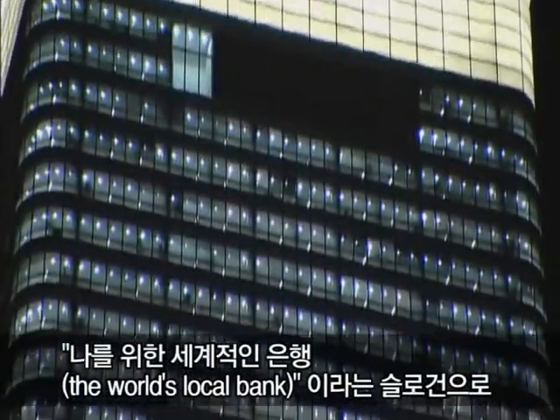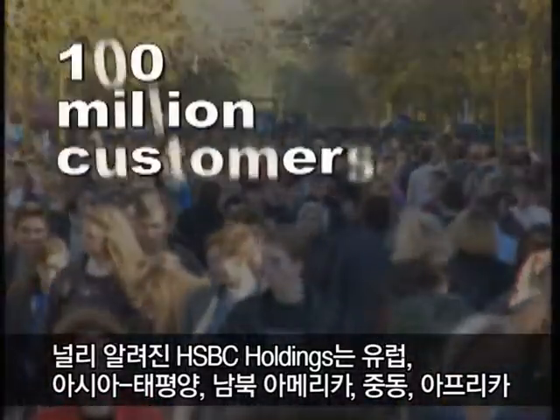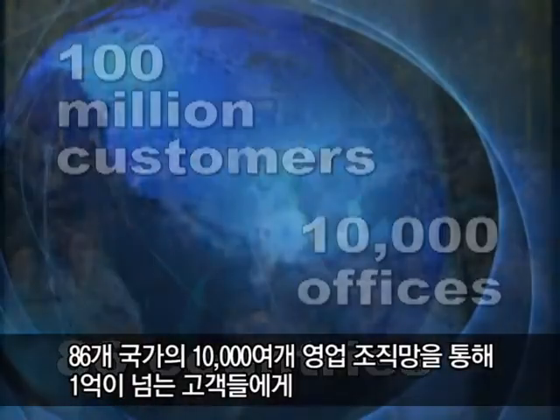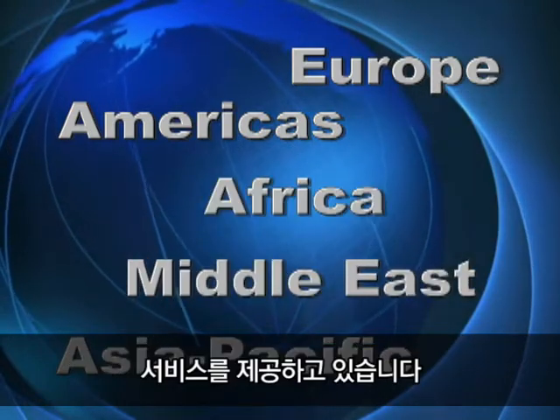Known by many as the world's local bank, HSBC Holdings serves more than 100 million customers through their network of 10,000 offices in 86 countries and territories in Europe, the Asia-Pacific region, the Americas, the Middle East and Africa.